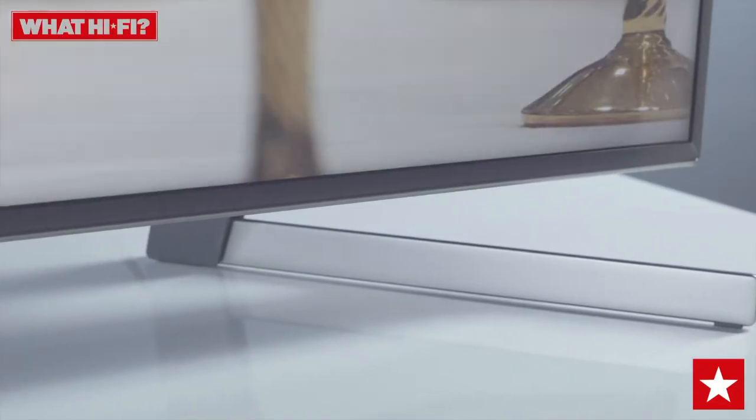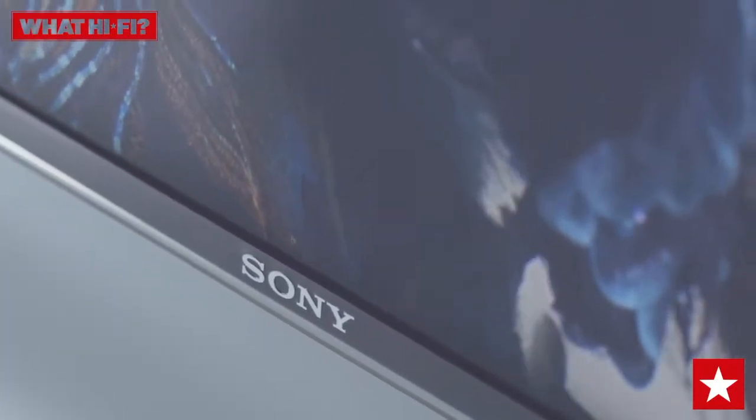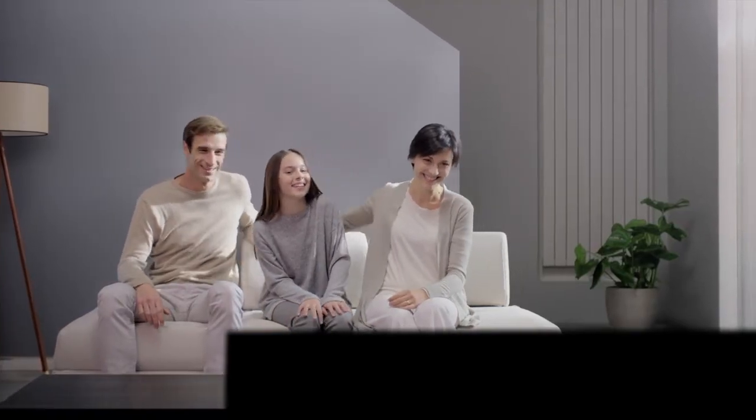This Sony TV has an understated design complete with slim dark bezels that effectively disappear once the lights are off. Inside is the X1 Extreme processor, which uses Sony's experience in the cinema and broadcast worlds to help bring the best possible picture into your home.